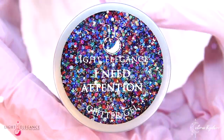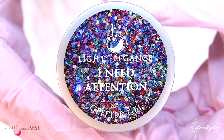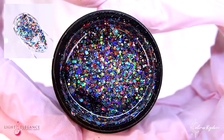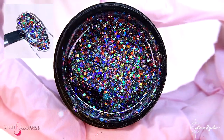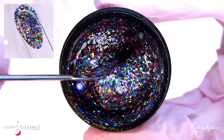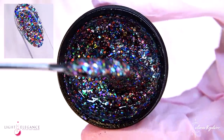Speaking of attention, if you need even more attention, then don't miss out on this glitter mixture of all sizes and colors of the rainbow. The sparkle is undeniably a party on its own, and people will stand in line to be a part of it.